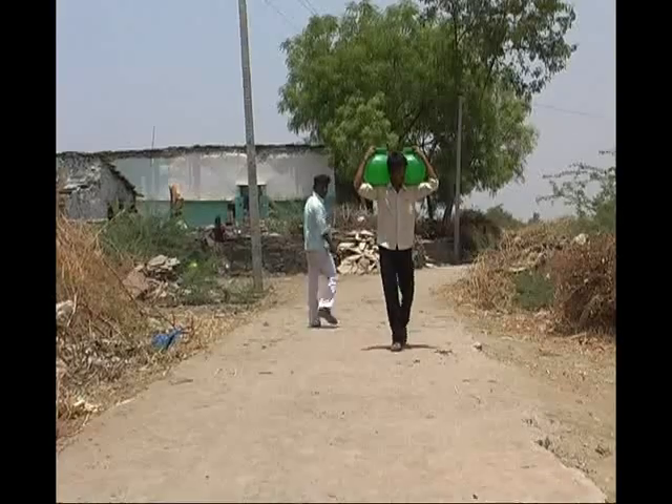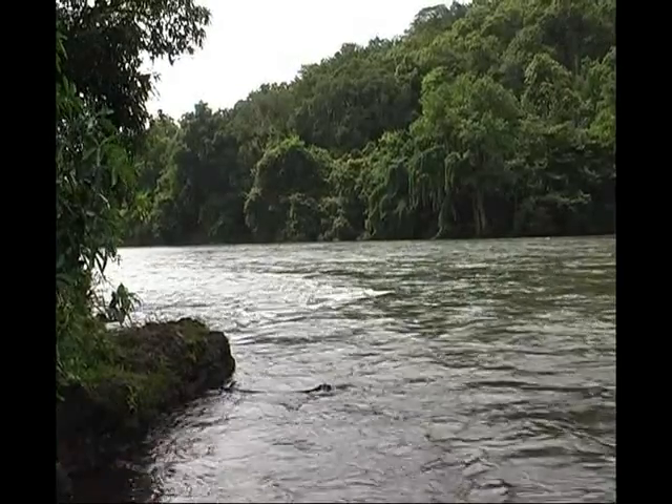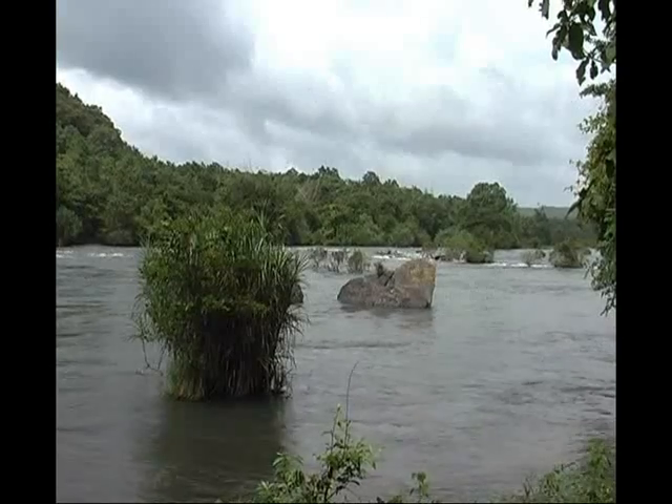The majority of rural and urban population of India depend upon both surface and groundwater sources like dug wells, ponds, tube wells and rivers for drinking water.